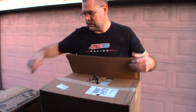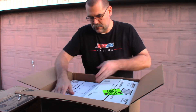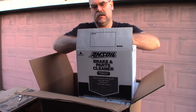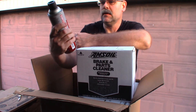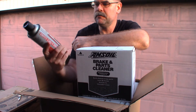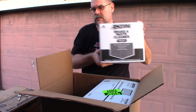Another box — a whole case of brake cleaner! Professional strength brake parts and brake cleaner. Leaves no residue, dries quickly, chlorinated formula. Good stuff right there. I got a whole case of that — I've got some cleaning up to do underneath the truck.